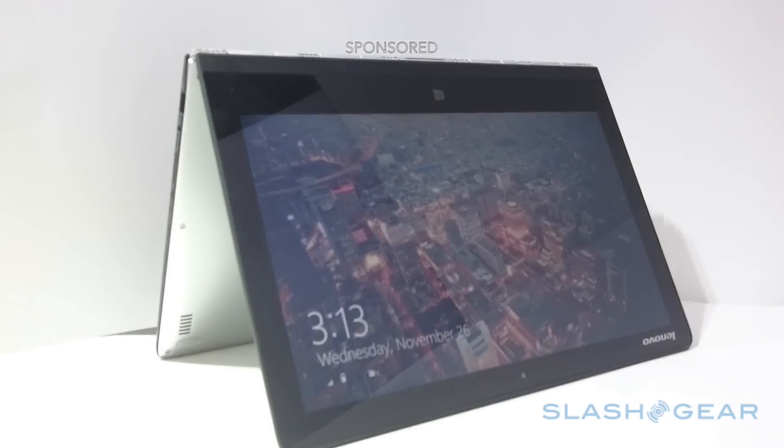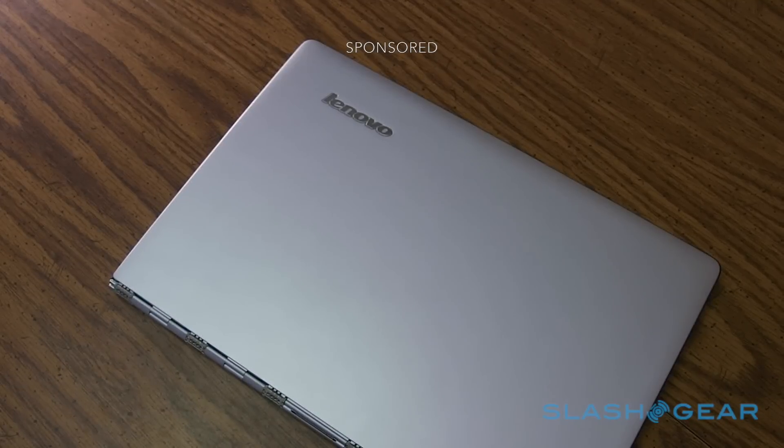The flexibility of a two-in-one ultrabook, the flexibility of Windows, and the flexibility of the cloud. It's Windows on the Lenovo Yoga 3 Pro.